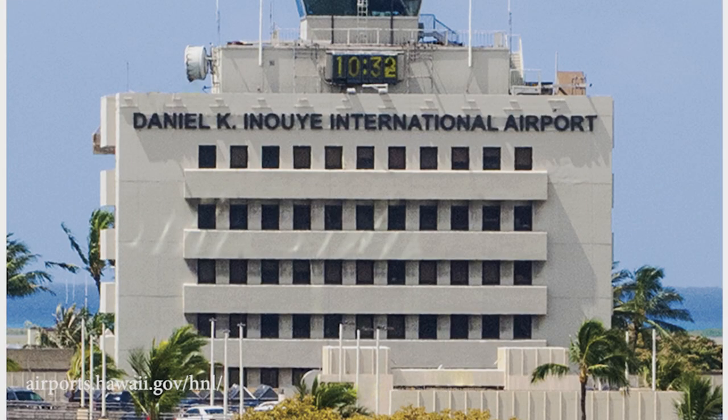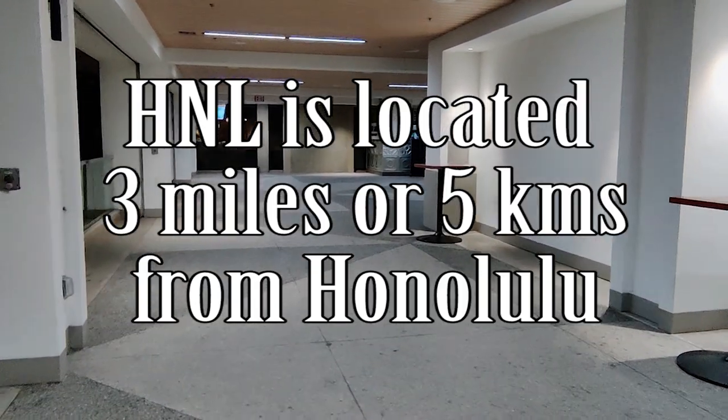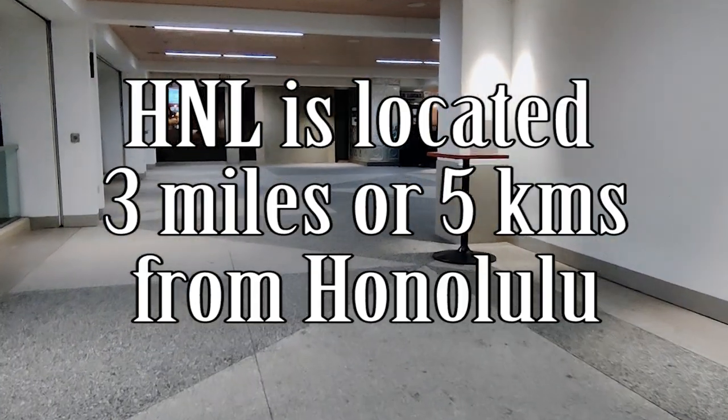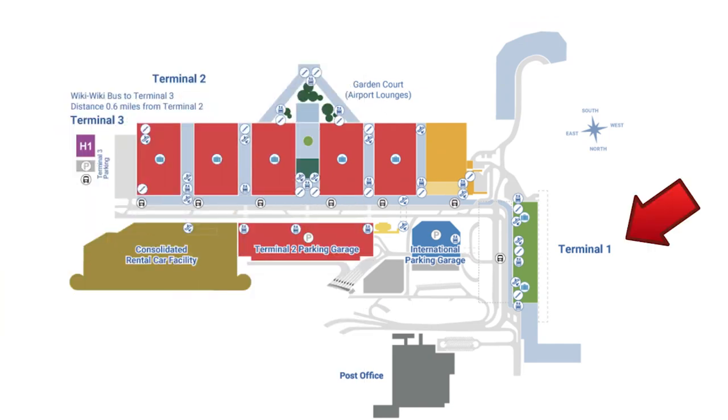Hey everyone, this is Nancy from New Travel Escapes and today we're walking through the Daniel K. Inouye International Airport, which is the largest airport in the state of Hawaii. Honolulu Airport is located 3 miles or 5 kilometers northwest of the city of Honolulu. Terminal 1 is the inter-island terminal, Terminal 2 is the international or overseas terminal, and Terminal 3 is the commuter terminal and the terminal if you are flying with Mokulele.